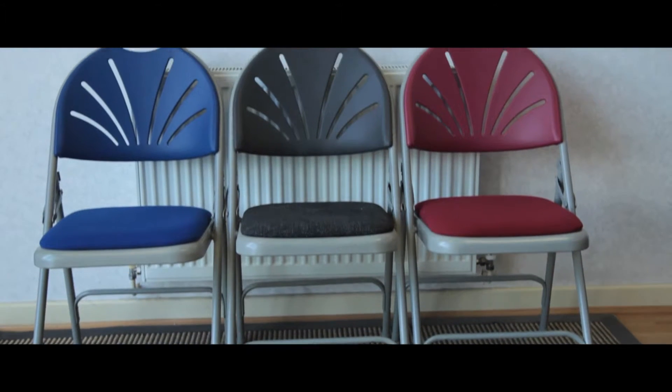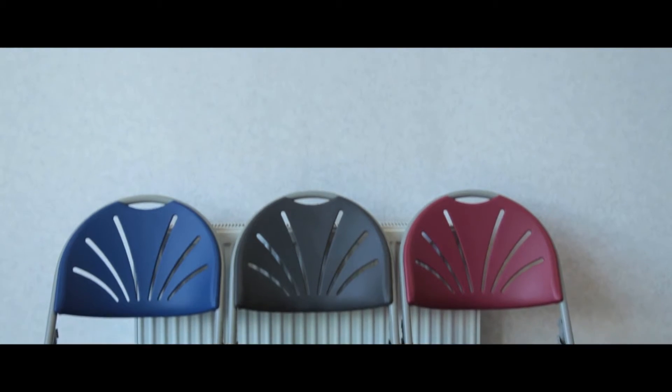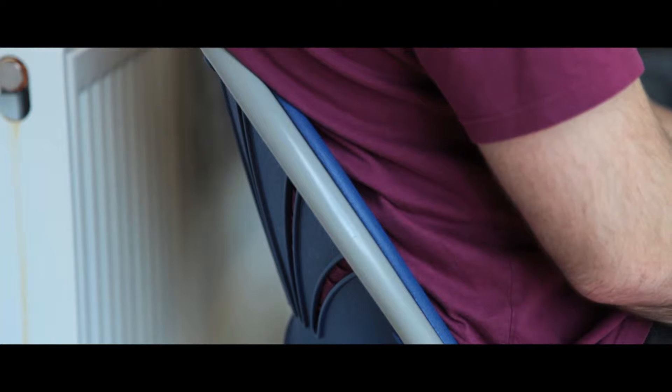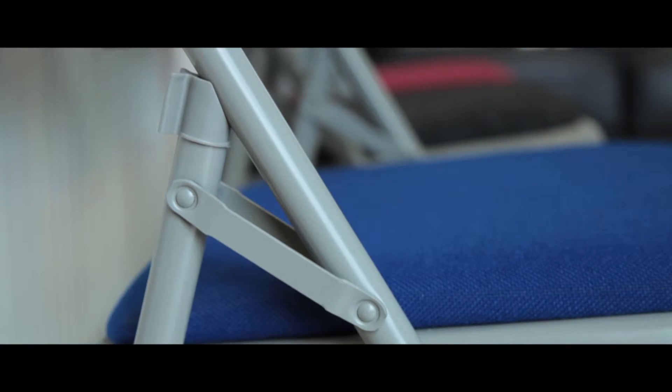The 2600 series upholstered chair is built for their comfort and your convenience. The curved back has been ergonomically designed and the double leg links on this model give added strength and support.